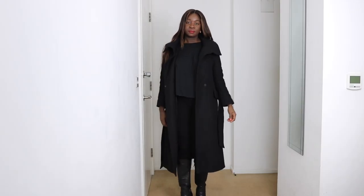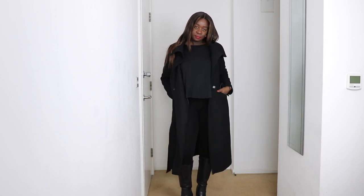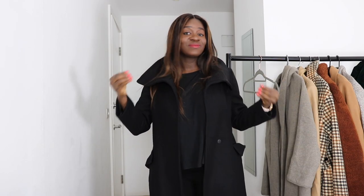You can sort of put the collar up if the wind is coming in your face. I really like this coat — it's very pretty, very gorgeous, very elegant. You could wear it for dinner or to work. It's one of those versatile coats.